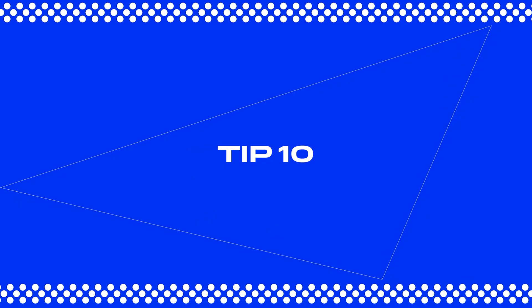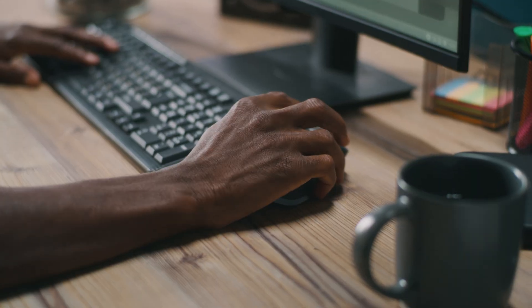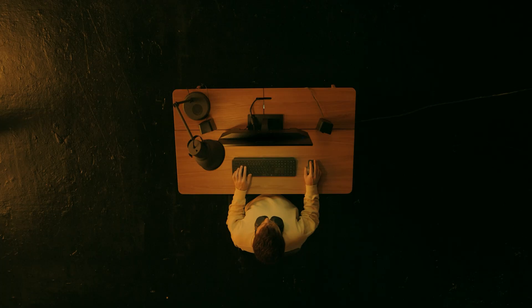And finally, tip number 10: don't forget that the process itself is just as important as the result. A cozy workspace with a comfy chair, big screen, headphones, and a cup of coffee by your side can create the perfect atmosphere for work and keep you inspired. Enjoying the journey is key to staying motivated and productive.